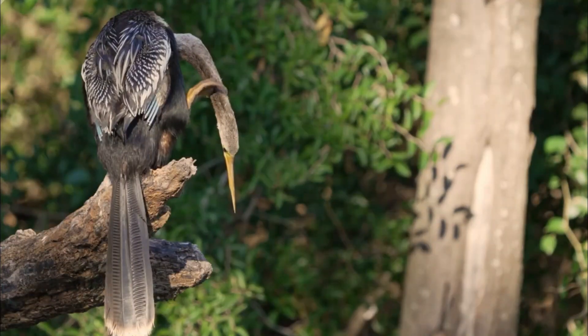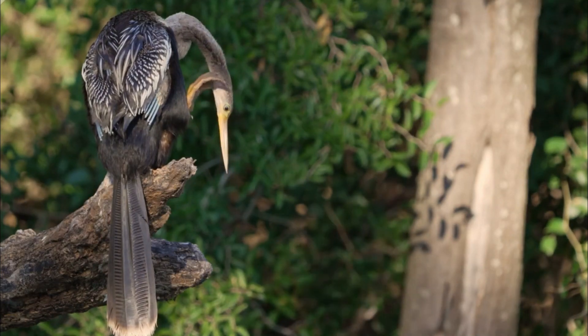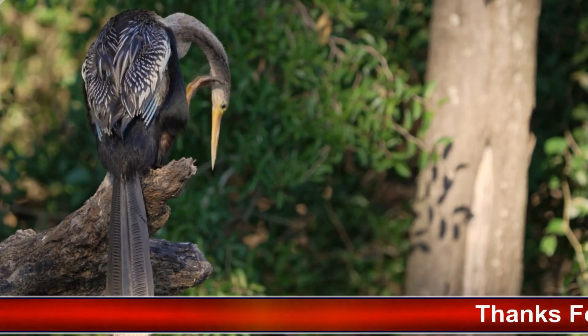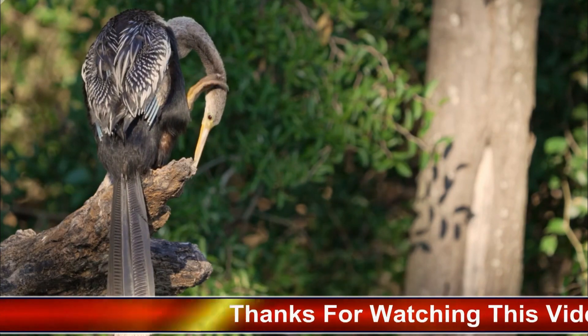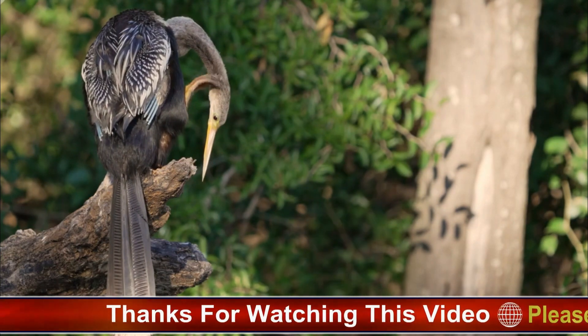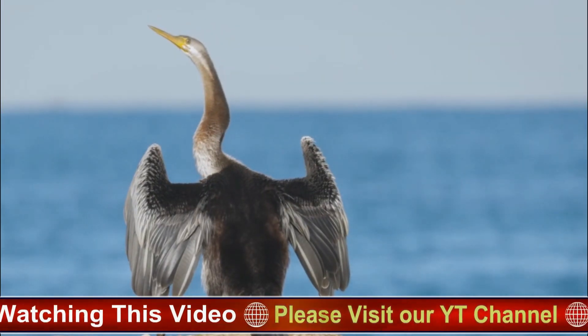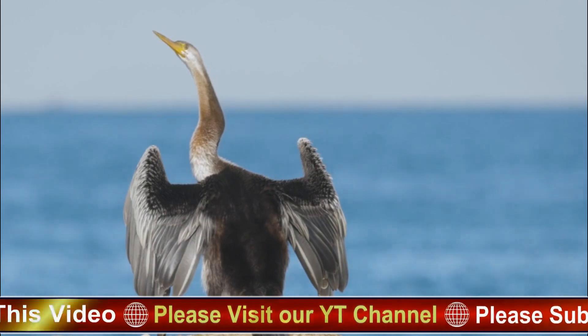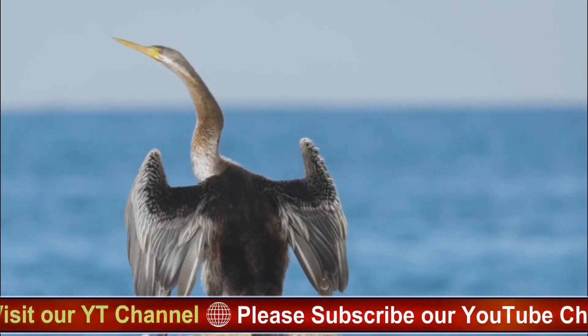Behavior and diet: Anhingas are skilled hunters that primarily feed on fish, though they may also consume amphibians, crustaceans, and even small reptiles. Their hunting technique is both stealthy and efficient. Anhingas are adept swimmers; they often hunt by swimming stealthily underwater, using their sharp bills to skewer fish and other prey.